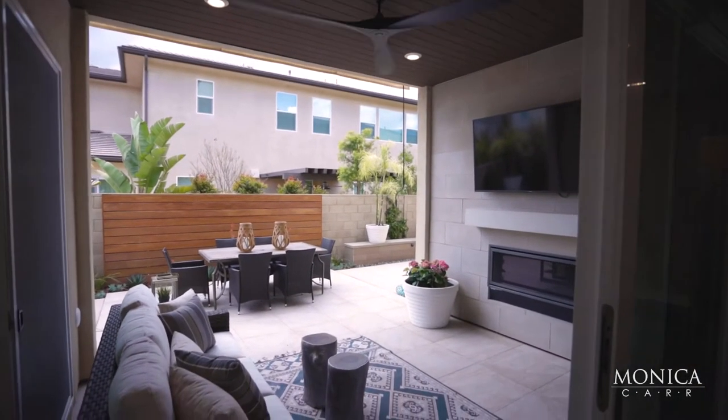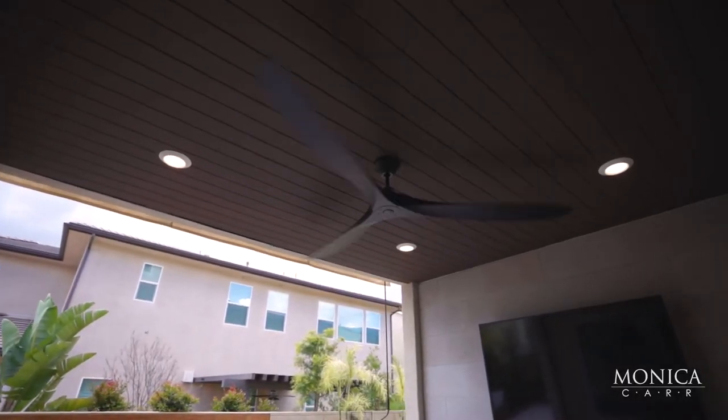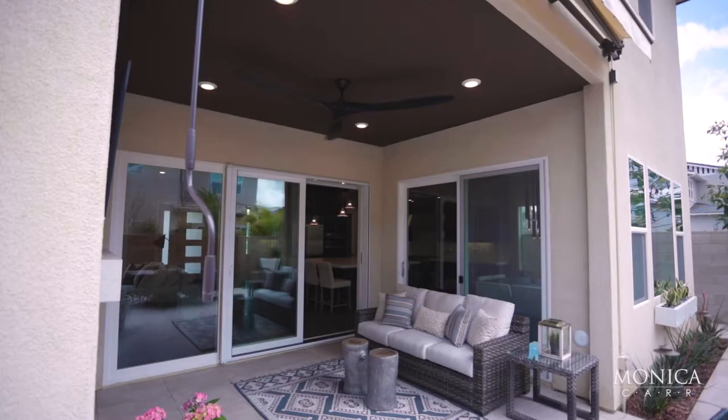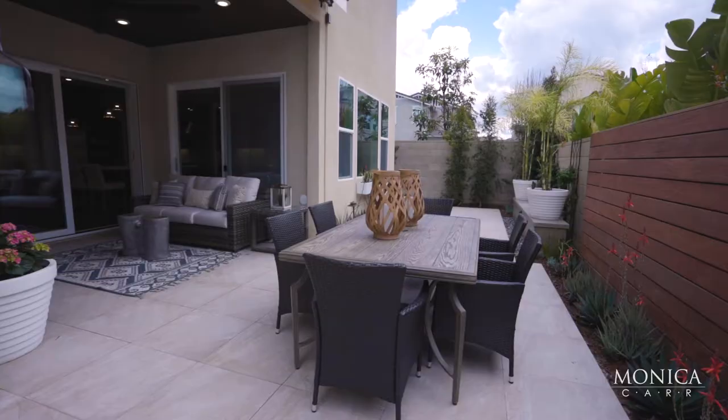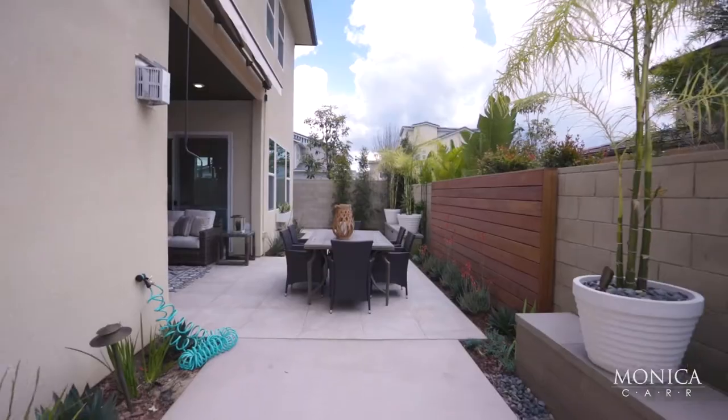This inviting California room is just an extension of your indoor space, with a Restoration Hardware ceiling fan, fireplace, television, and then this modern contemporary clean-lined backyard — very zen-like to enjoy and entertain.